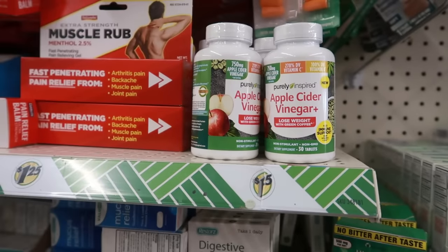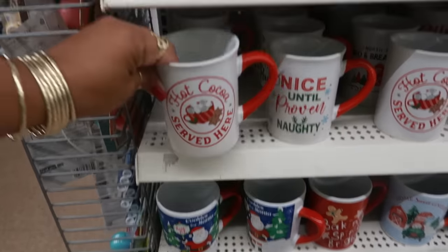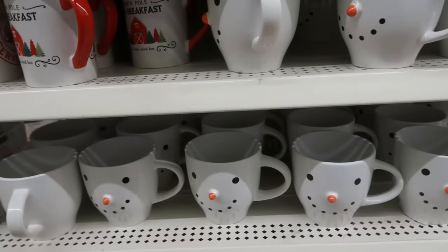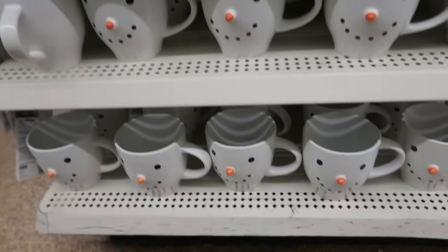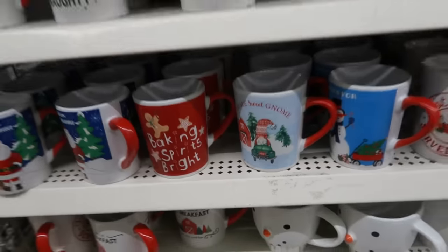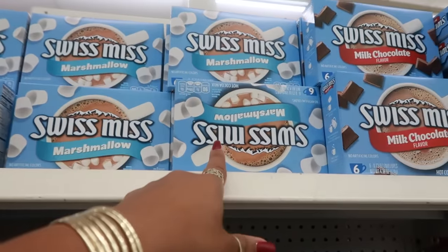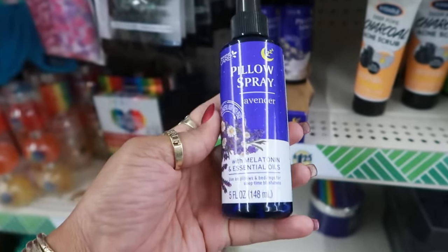Way back here in the back of the store they have some of their Christmas cups — 'Hot Cocoa Served Here,' that's cute. At a different store I posted on my community tab, they had the snowman cup but also a gnome cup with a different style snowman. They have hot chocolate, milk chocolate, and marshmallow. Also a pillow spray — lavender with melatonin and essential oils, five ounces.